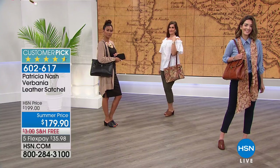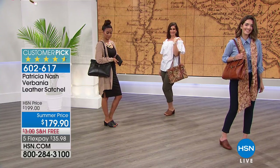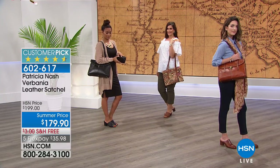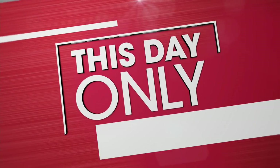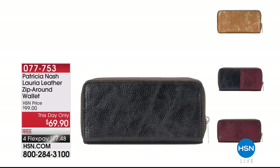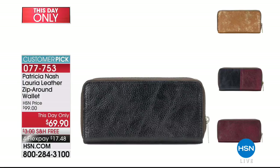You can check out Patricia Nash's entire collection on our website at hsn.com, and join Patricia Nash and me at 1:30 PM Eastern for a live Facebook interview. We're going to talk about all her beautiful inspiration. If you have any questions for the designer, chat with us and watch and shop live at 1:30 PM.